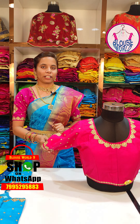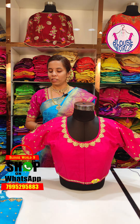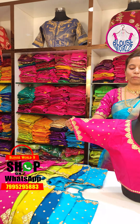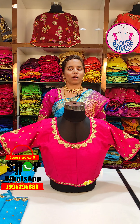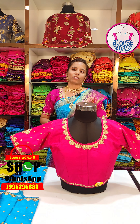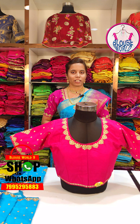This blouse is available in 12 colors. This blouse is 1200 rupees. You can purchase online; the minimum price is 500 rupees. This is the best choice for the blouse.